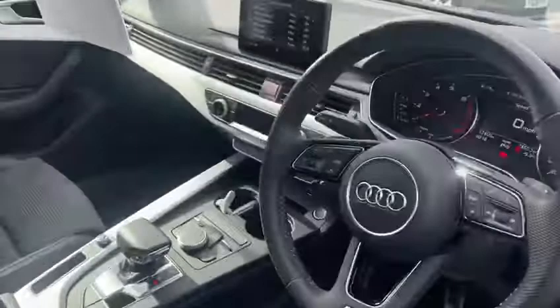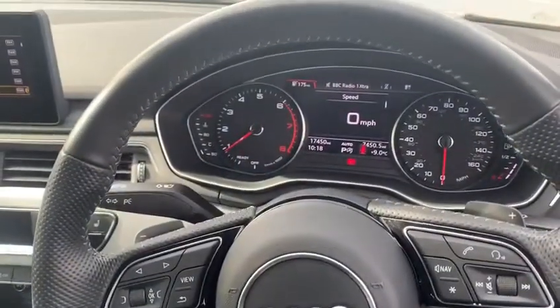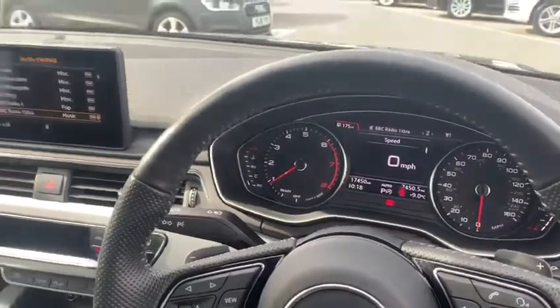You have satellite navigation, Bluetooth, you're just under 17 and a half thousand miles. You have automatic lights, half leather seats, to name a few.